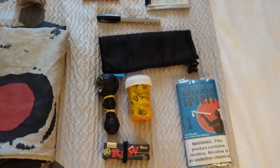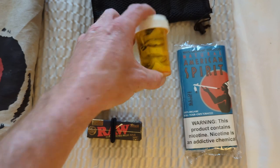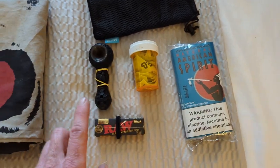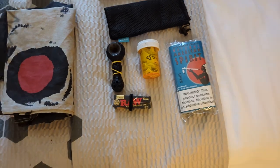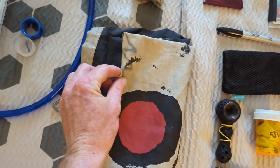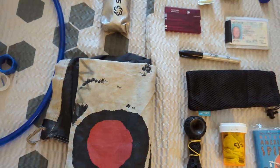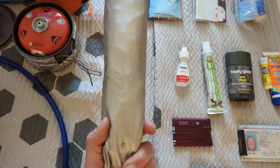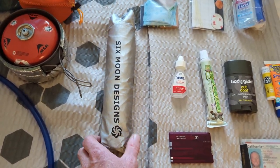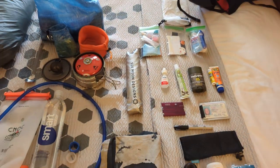My luxury items are pretty much just smoking stuff. I've got a little silicone pipe, a little jar of bubble hash to go with that pipe, rolling tobacco and rolling papers. And then I still bring my pirate flag with me everywhere I go — you guys know that. My last luxury item is an umbrella — a sun and rain umbrella — which I'm really excited about. I've been umbrella curious for a long time, so I'm excited about actually using one.